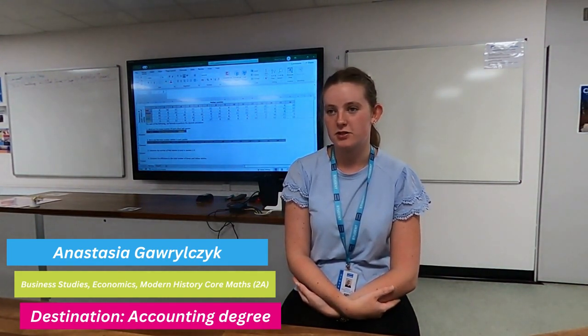My name is Anastasia Gavelchek. I currently study Core Maths, Economics, Business Studies and Modern History. After college, I aim to go to Durham University to study accounting. Using Core Maths will help me because one of the entry requirements is a Core Maths qualification at grade B, instead of GCSE Maths at grade 7. I'm glad I chose Core Maths because it made me aware of how to work out student loans, which I need for university.